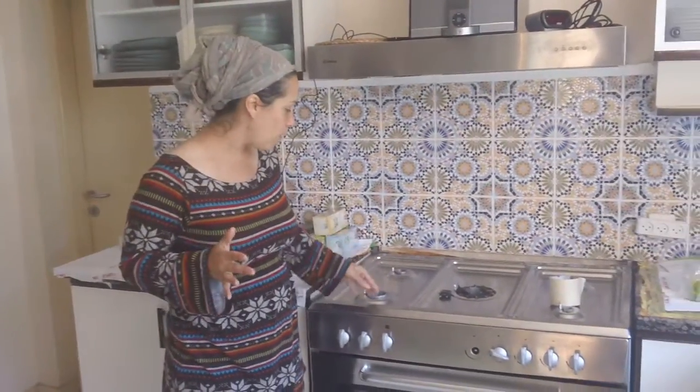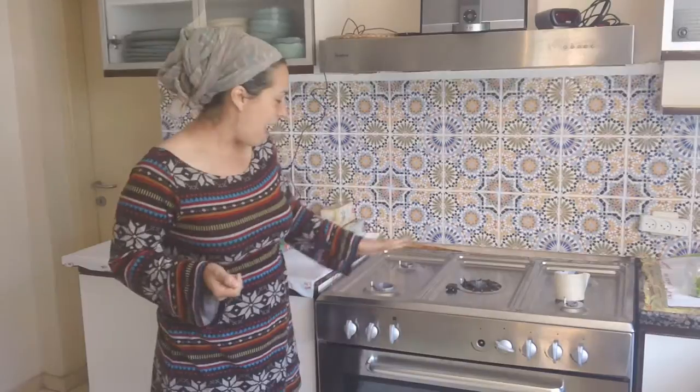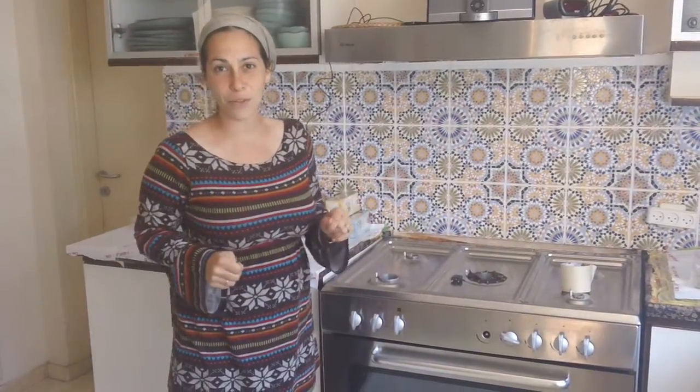Here's the oven and stovetop, which I cleaned very well. I took off all of the different plates that we cook food on and we put them through fire — a process called Hagalah — so it burns off any remnants of food. Then we'll put them back on right when the holiday begins so we can cook only our special Passover food on it.